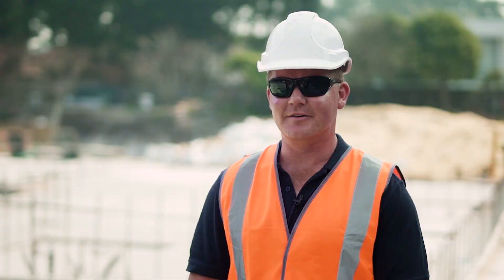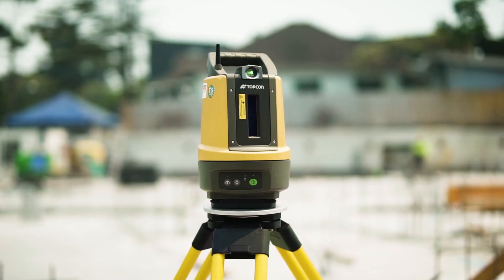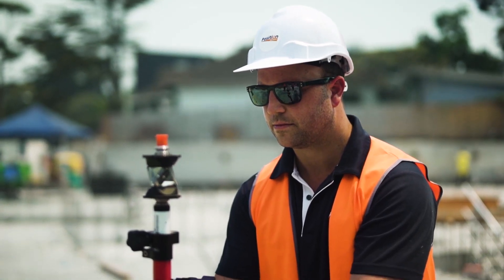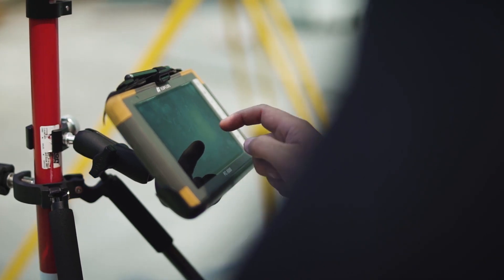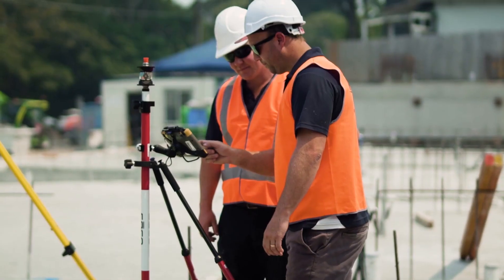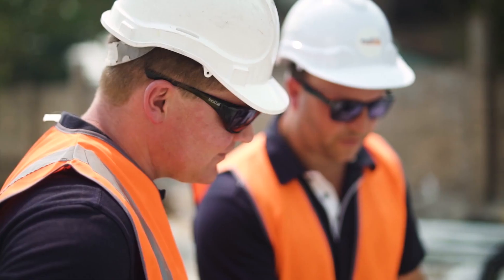If somebody was looking to purchase an LM100, my advice would be you can't go wrong with it. If you've got architectural design homes that an architect has drawn up in DWG format, you can put that drawing straight onto the site with really good accuracy. Service and support plays a huge role.